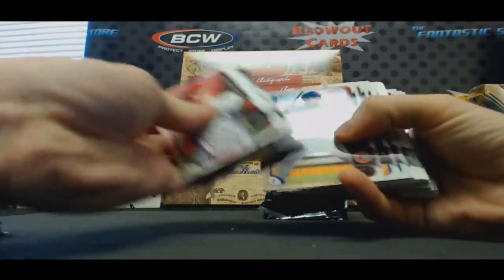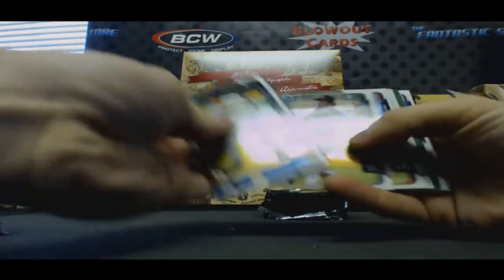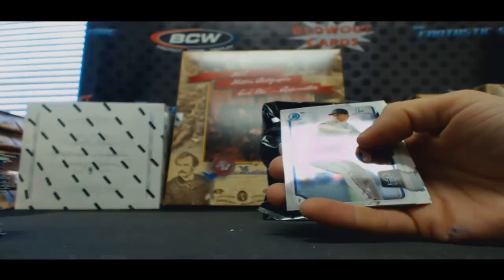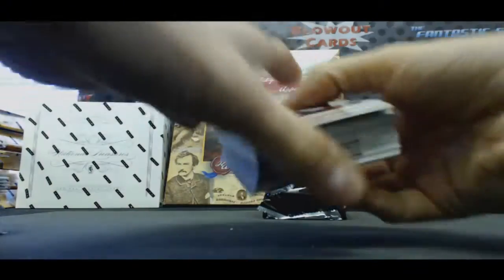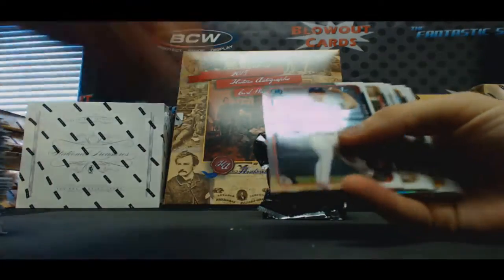Albert Almora, Connor Biggio, Green Refractor — Andrew Sopko, that was numbered to 99. Dollar J, chrome, DJ Stewart, base.